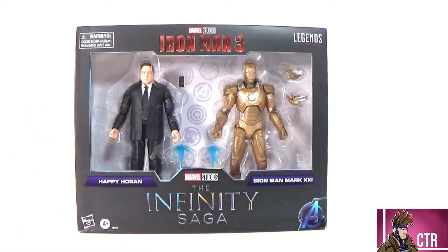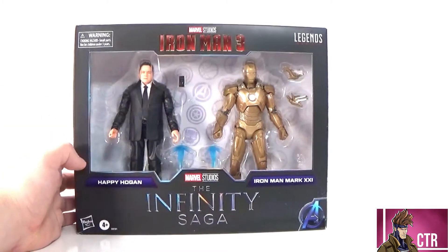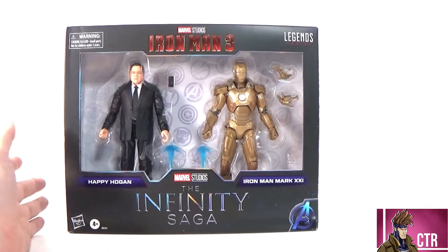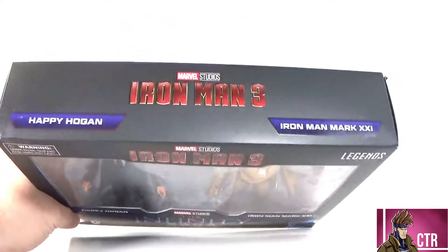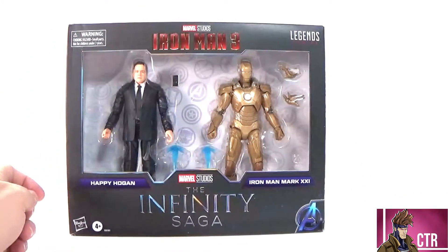If you're looking for this one, it is a Target exclusive — I'll put the link in the description. When I went to get it online it was sold out for a bit, but I walked into the store and they had about five of them on the shelf. A couple of the boxes were a little jacked up; this one was actually in the best condition. I was kind of surprised by the condition of some of the others — they were pretty squished up.